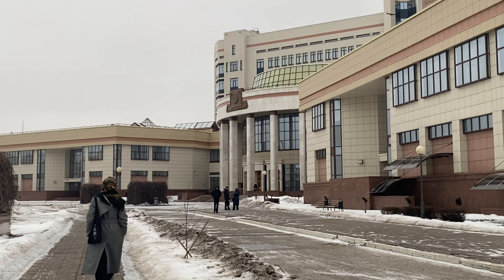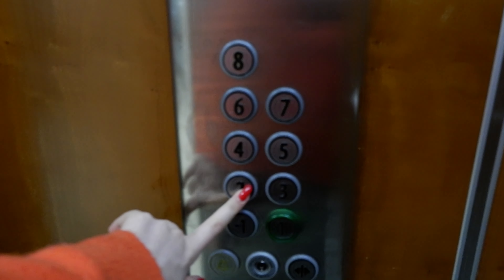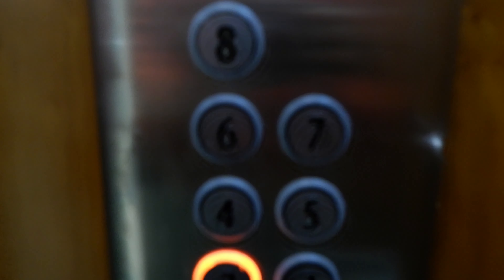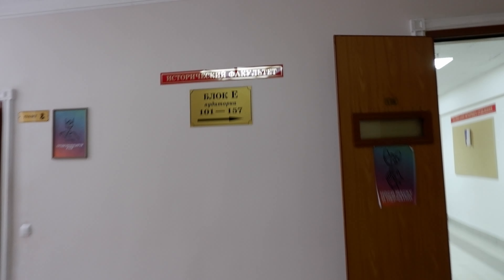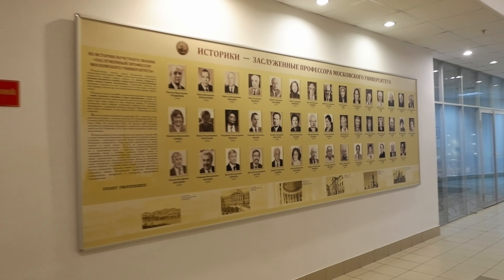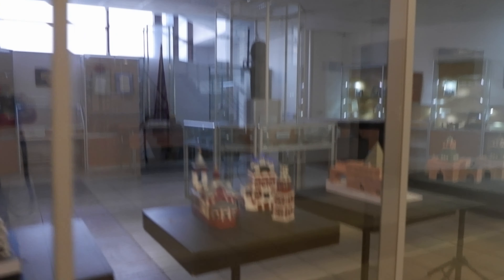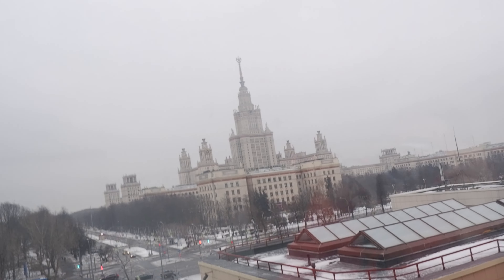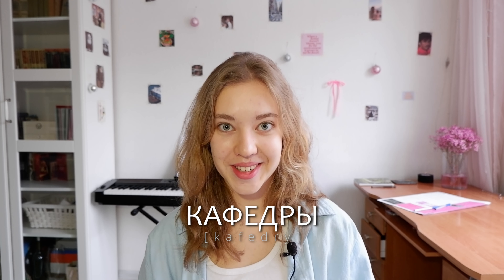Shuvalov building is very large. There are four faculties studying in it and each faculty has its own floor. My historical faculty has the first, second, fourth, and fifth floors. The faculty of philosophy has the third floor, and the faculty of public administration has the sixth, seventh, and eighth floors. The fourth floor is the floor of university departments — or university chairs, called катедра in Russian.